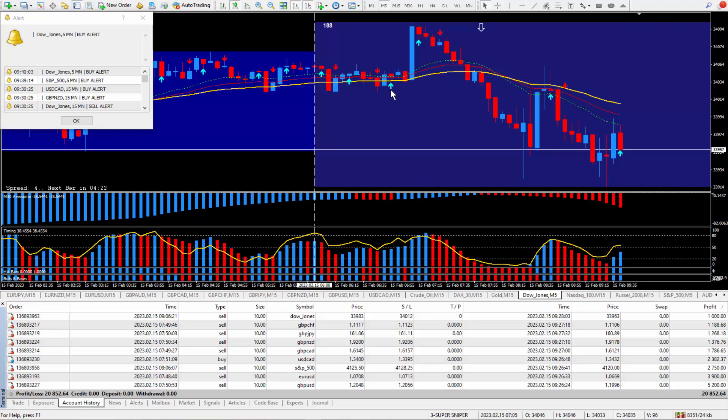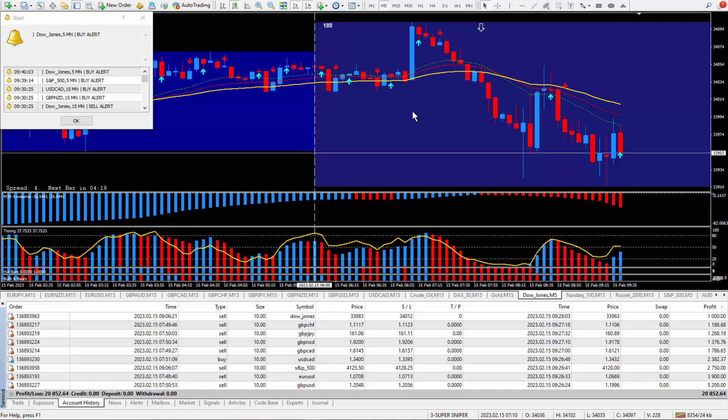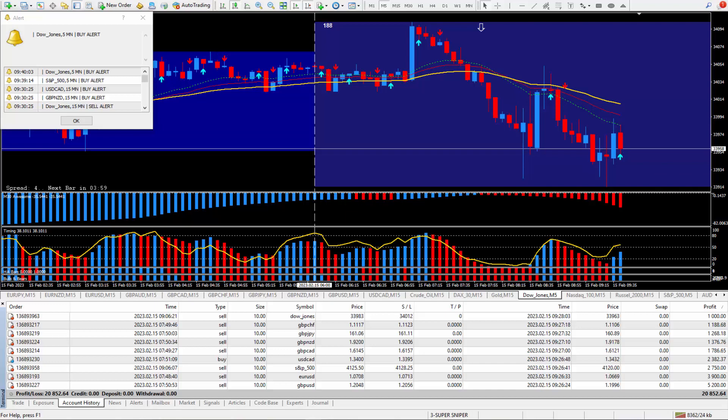I tell traders this Super Signal indicator will make any system you have a better trading system. It really helps to find the beginning of the up and down cycles within the market, and this is great for traders who love to scalp the market.